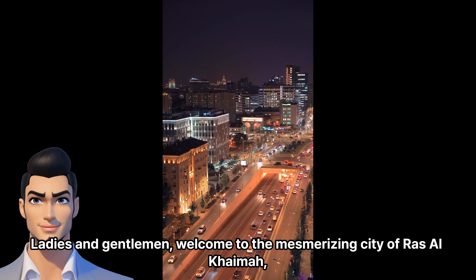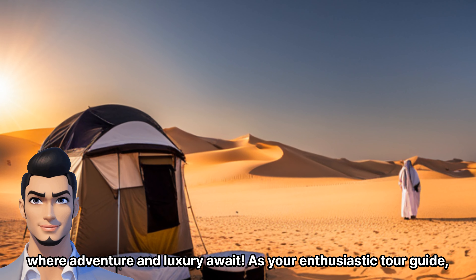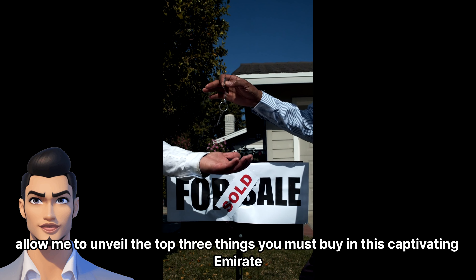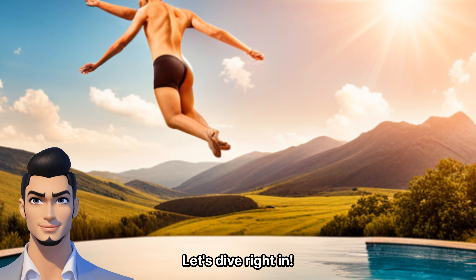Ladies and gentlemen, welcome to the mesmerizing city of Ras Al-Khaimah, where adventure and luxury await. As your enthusiastic tour guide, allow me to unveil the top 3 things you must buy in this captivating emirate. Let's dive right in.